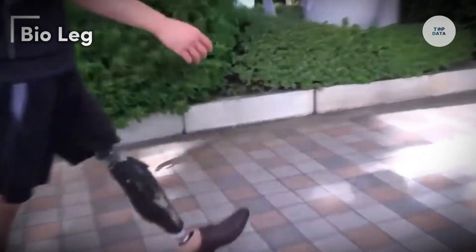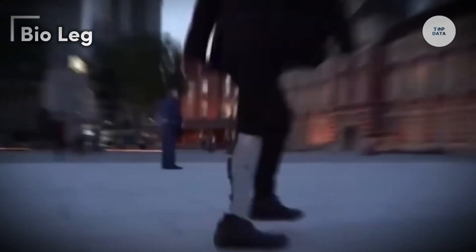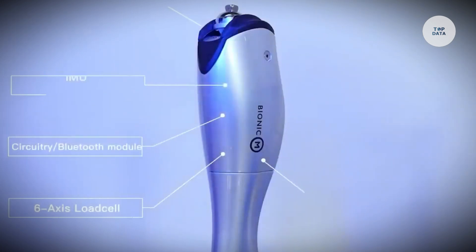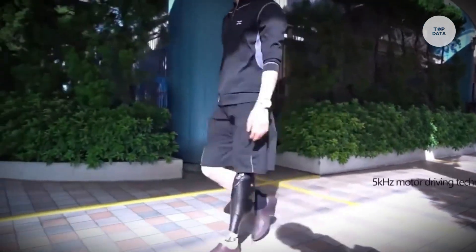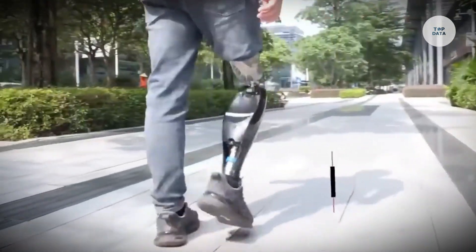The Bio Leg, developed by Bionic M, is an advanced electric prosthetic leg designed to enhance mobility for above-knee amputees. Weighing approximately six pounds (2.7 kilograms), it combines micro-electronics and motor power to provide a natural, stable gait while reducing physical effort.